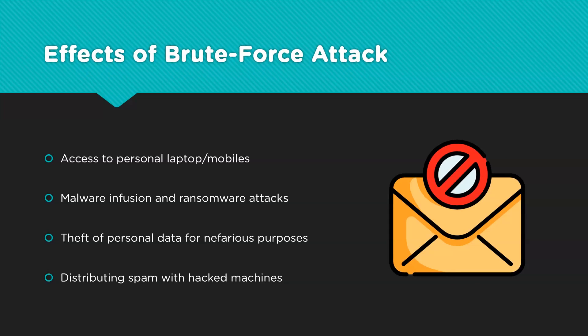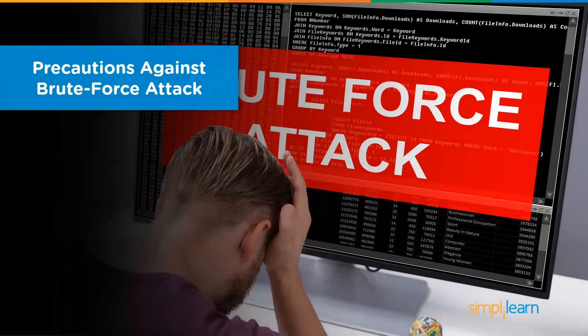Once a system is hacked, it can also be used as a mail server that distributes spam across lists of victims. Since the hacked machines all have different IP addresses and MAC addresses, it becomes challenging to trace the spam back to the original hacker. With so many harmful implications arising from a brute force attack, it's imperative that the general public must be protected. Let's learn about some of the ways we can prevent ourselves from becoming a victim of brute force attacks.